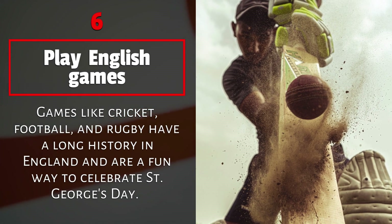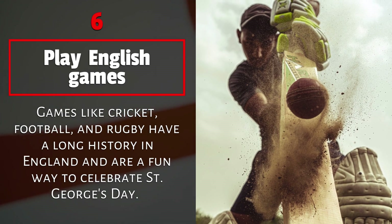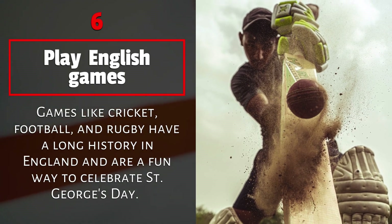6. Play English games. Games like cricket, football, and rugby have a long history in England and are a fun way to celebrate St. George's Day.